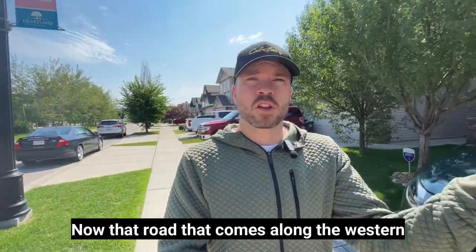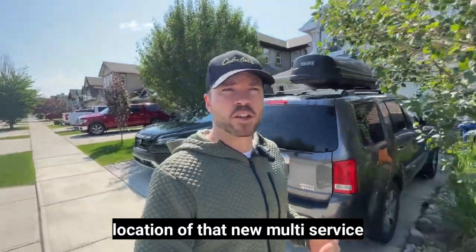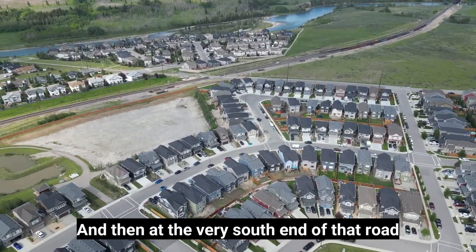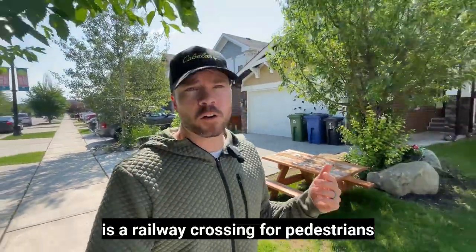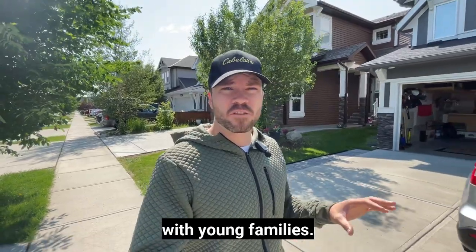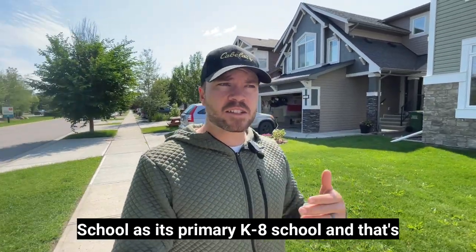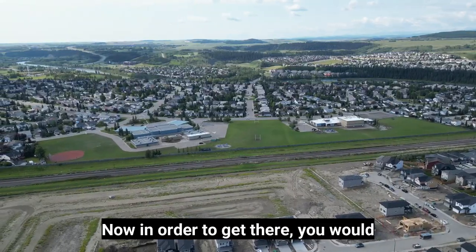The road that comes along the western side at Highway 1A is the location of the new multi-services emergency services building with the new RCMP building for the Town of Cochrane. At the very south end of that road is a railway crossing for pedestrians, which is a big feature for anybody with young families, because Heartland feeds Mitford School as its primary K-8 school, located in the community of West Valley just across the railway tracks.